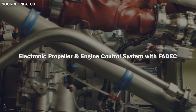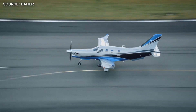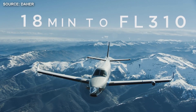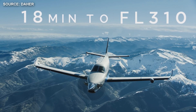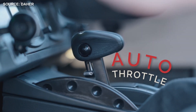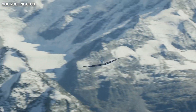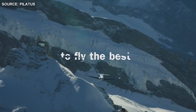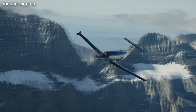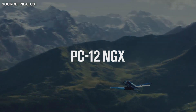The engine manufacturer for both the TBM 940 and PC-12 NGX is Pratt and Whitney Canada. The TBM 940 is powered by a PT6A series engine, specifically the PT6A-66D, with a power rating of 850 shaft horsepower. The Pilatus PC-12 NGX has the PT6E-67XP engine model with a power rating of 1,200 shaft horsepower.